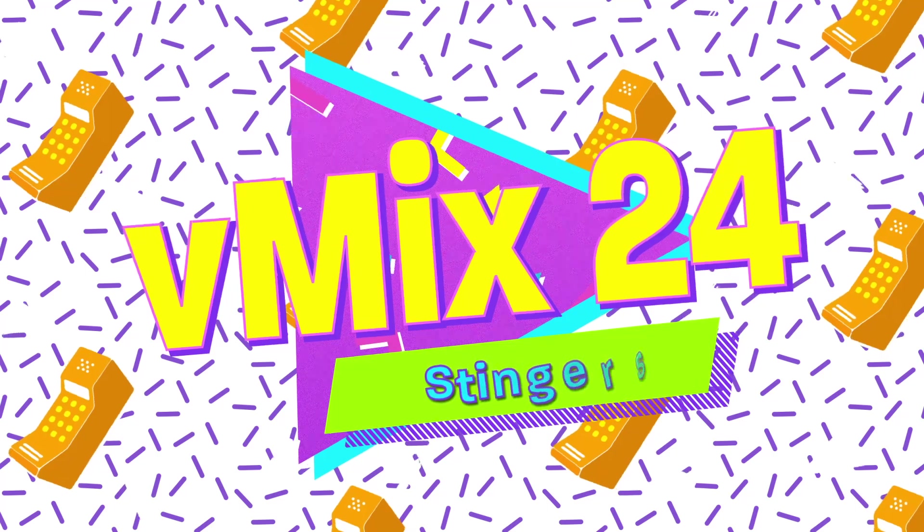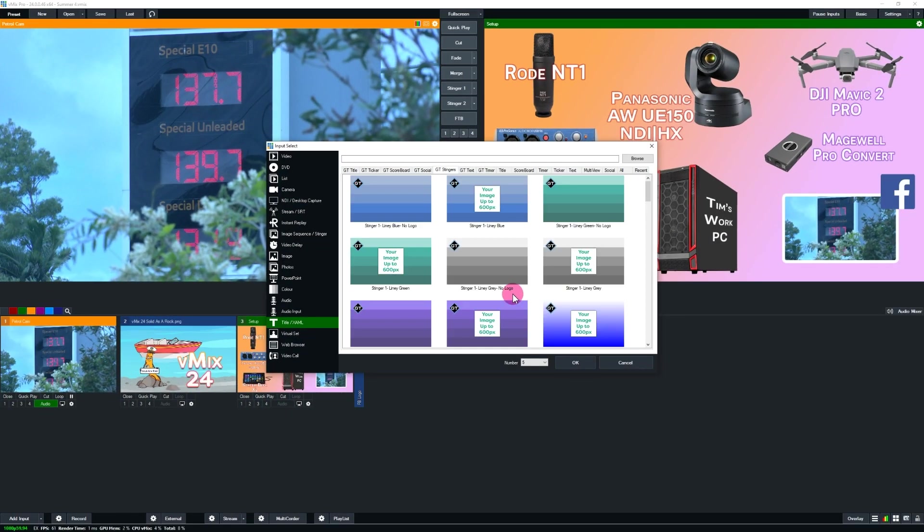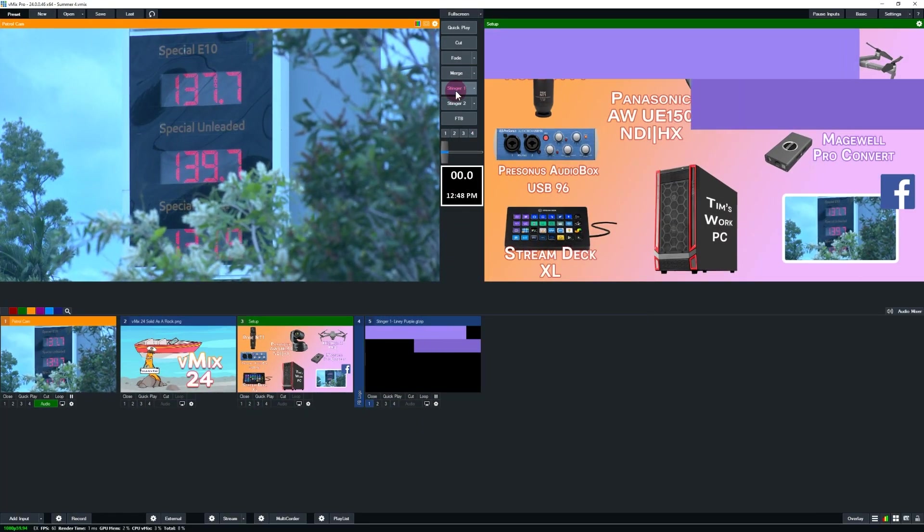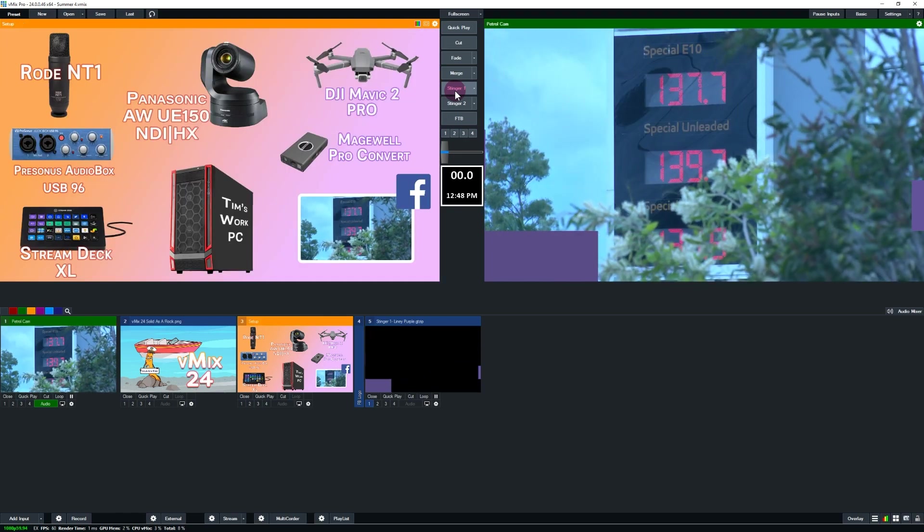Next up is more stingers. We've added two more stinger channels to vMix and also added support for using GT titles as stingers automatically. All you have to do is use the transition in and transition out animations in GT to control the stinger timing.